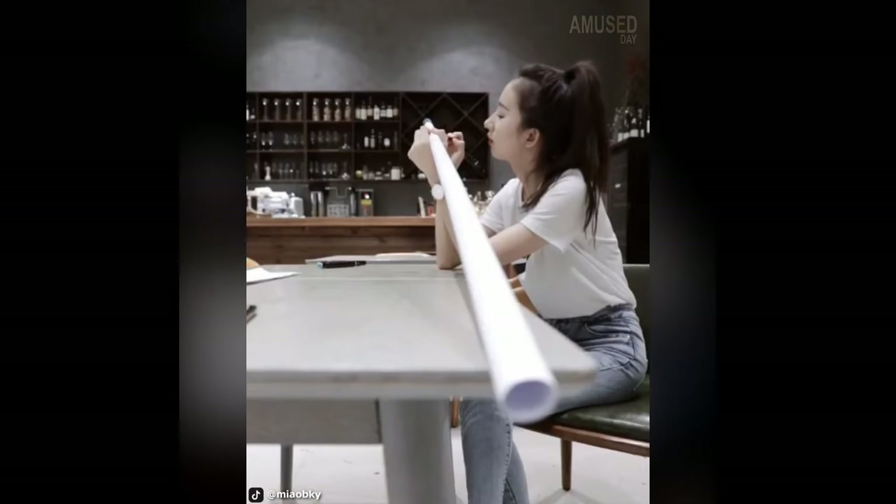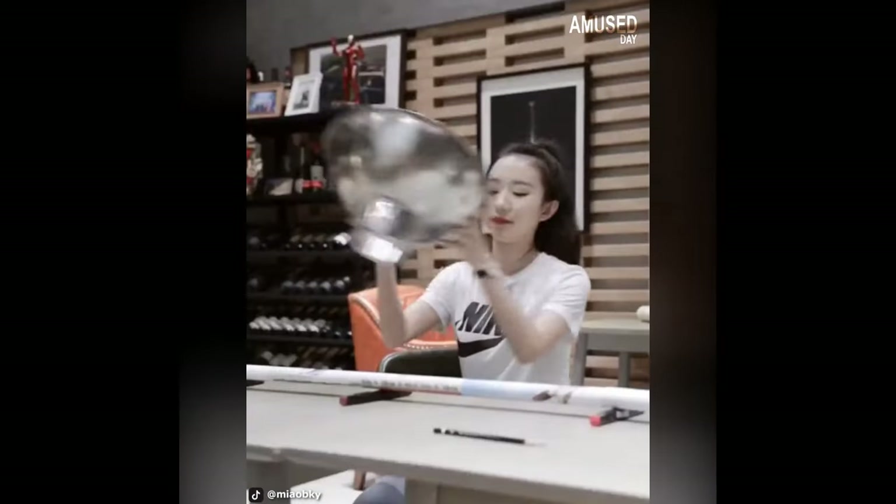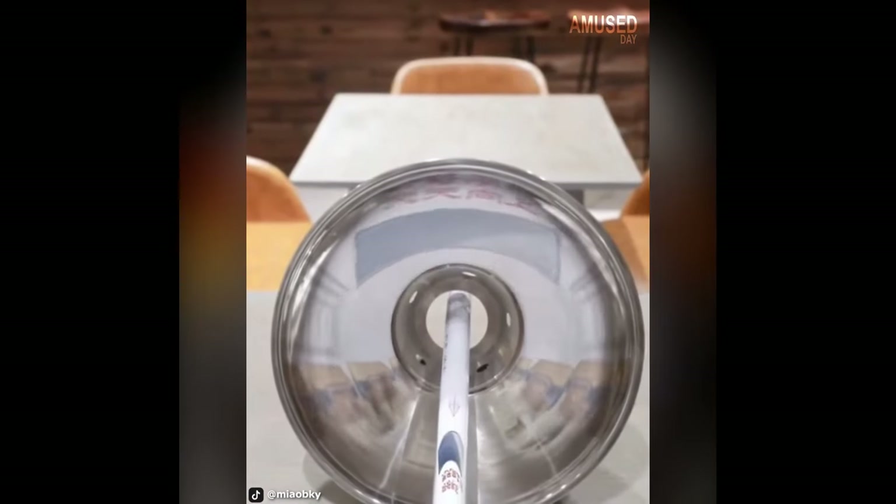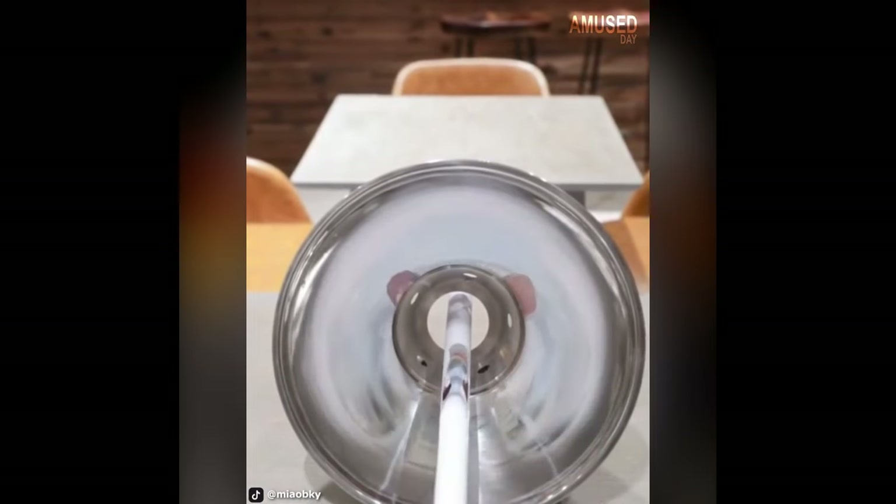Drawing along the stem of this pipe, the artist creates a pleasant journey through the image. This image can only be seen clearly with the help of media that can reflect image objects.